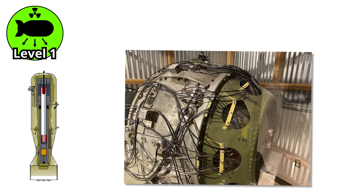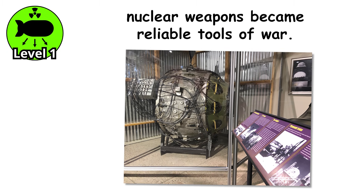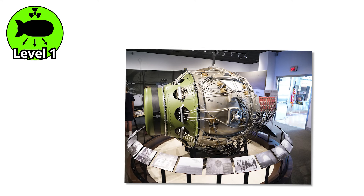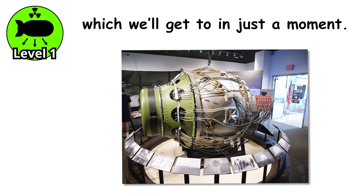The shift from gun-type to implosion was more than just a technical upgrade. It marked the moment nuclear weapons became reliable tools of war — smaller, more efficient, and capable of using more types of fissile material. Plus, this design could serve as the primary stage in even more powerful weapons.